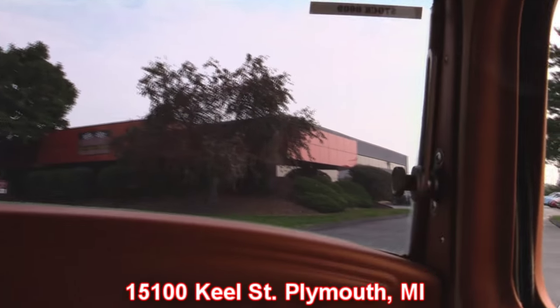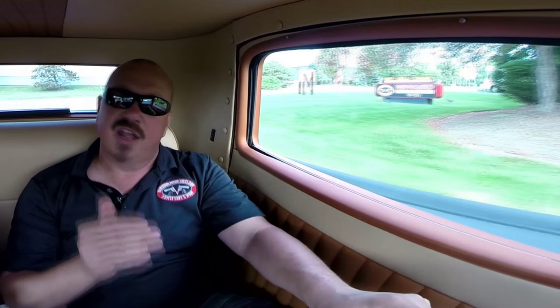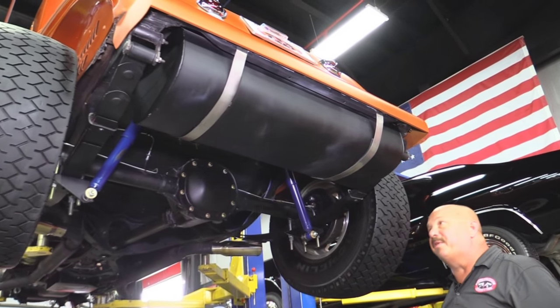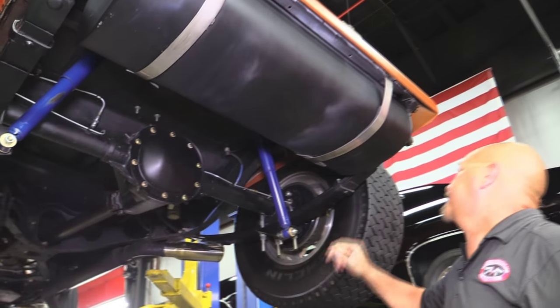Stick around, because we're going to show you something you don't get to see very often: the most important part of the car — the underneath side, the foundation. And then we're going to get under the hood and check out that crate motor making all that beautiful music coming out of the tailpipes. We're underneath this 32 Plymouth now — she is sharp under here. She's got a brand new gas tank. This is all custom made.